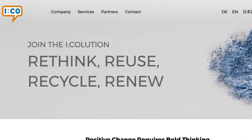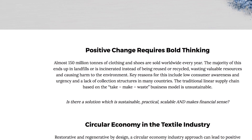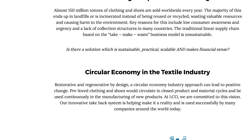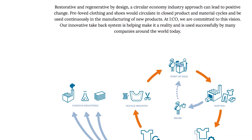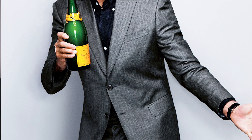Recycling innovator I:CO will collaborate with SuitSupply to give customers the opportunity to return old clothing and shoes to be recycled worldwide, which in turn gives you more reasons to go and buy a new suit.